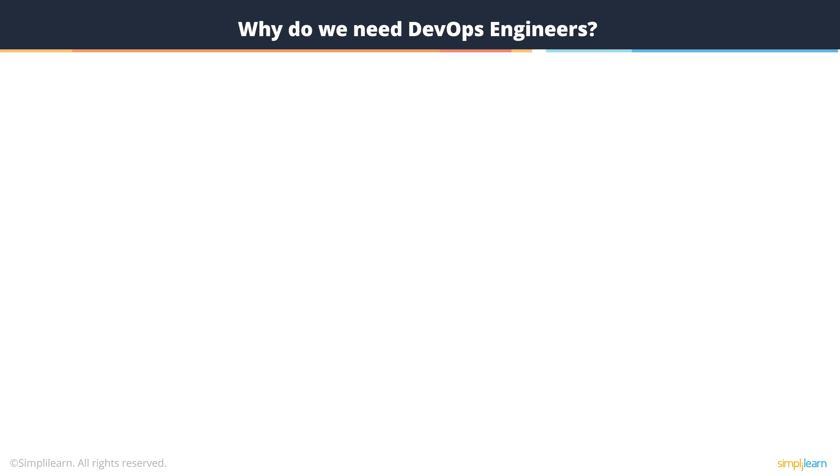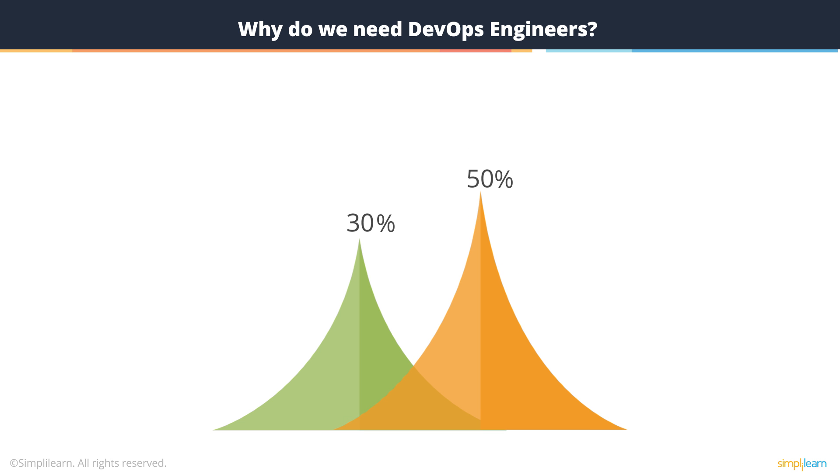So, why do we need DevOps engineers? Organizations that are using DevOps are overwhelmingly high-functioning. They deploy code 30 times faster and 30 times more frequently, and 50% fewer of their deployments fail after they begin using DevOps.